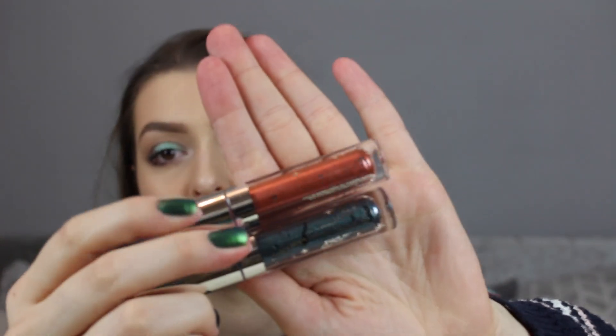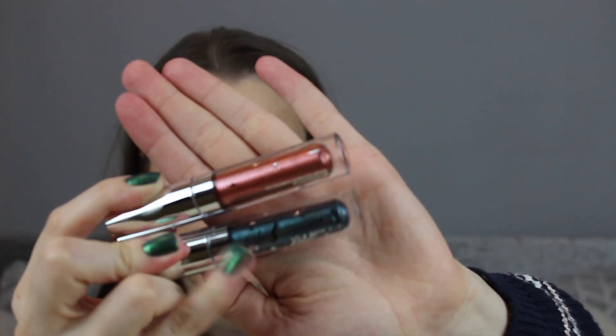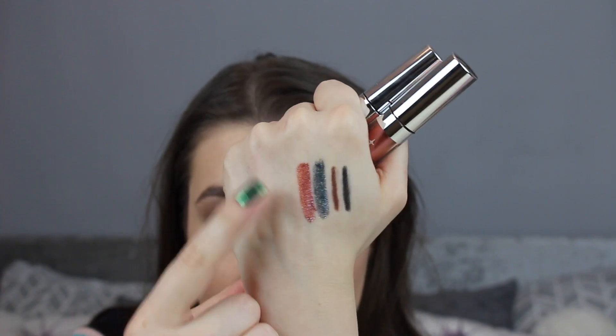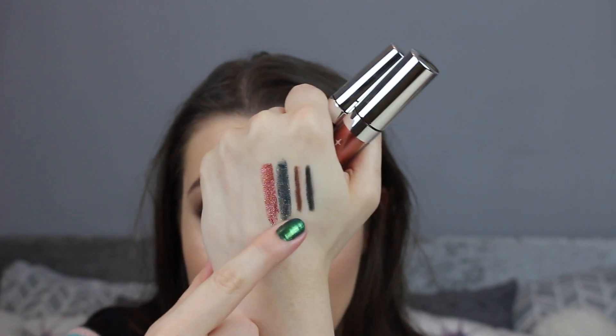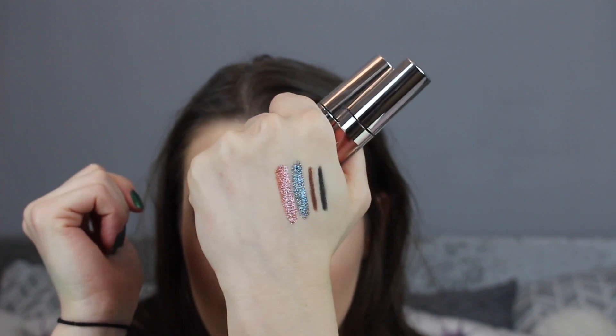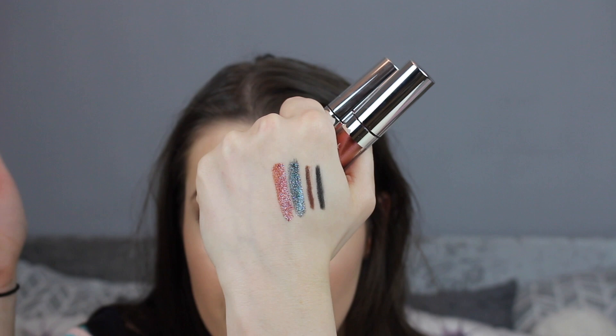I also picked up two more Supernova Shadows — I already have two and really love them. A good UK dupe or comparison would be the Barry M holographic eyeshadow toppers, which are around the same price. The shades I got were UFO and Mothership. UFO is a coppery reddish-orange, and Mothership is a very teal, green-blue with a bit of a blue reflect. They're absolutely beautiful and unique as liquid glittery top shadows.